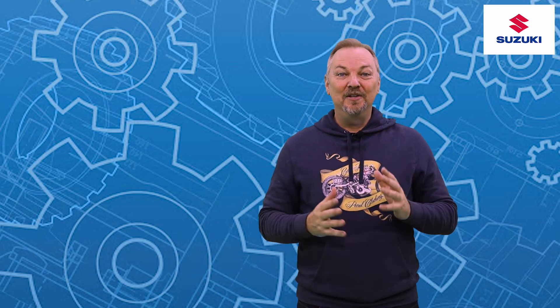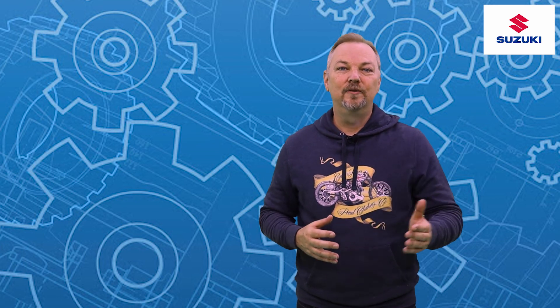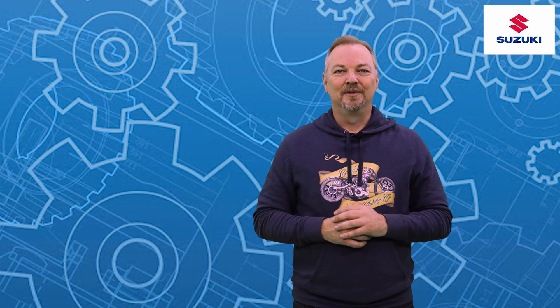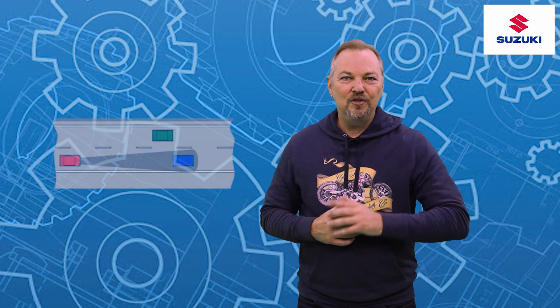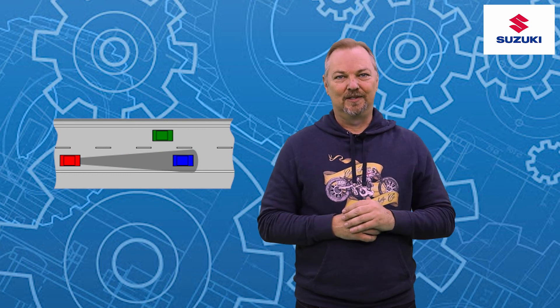Welcome to Let's Talk Automotive. In this week's segment on how things work, we're going to be taking you through the basic workings of collision avoidance systems that we're starting to see more and more on our vehicles these days. The first one I'm going to start off with is our forward-facing collision avoidance systems.